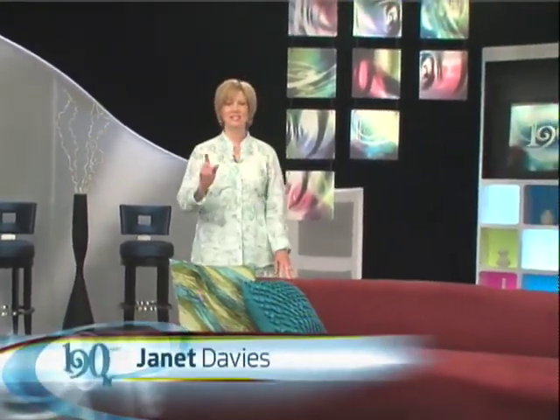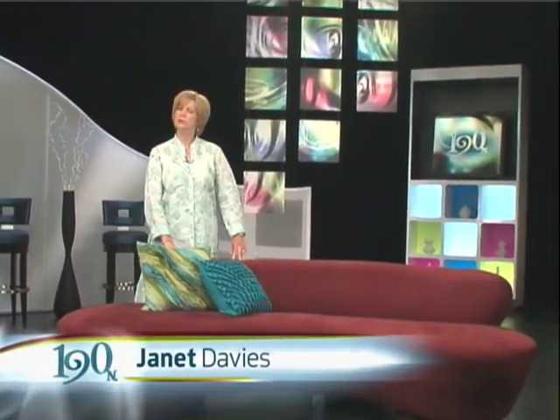Hi everybody, welcome to another 190 North. I'm Janet Davies and on this show I will be your tour guide to urban adventures.